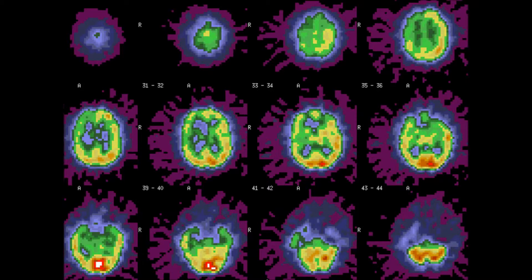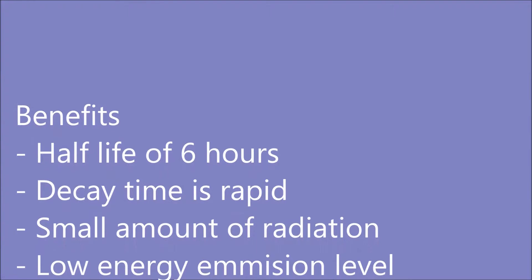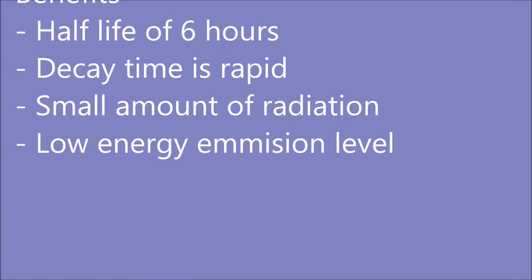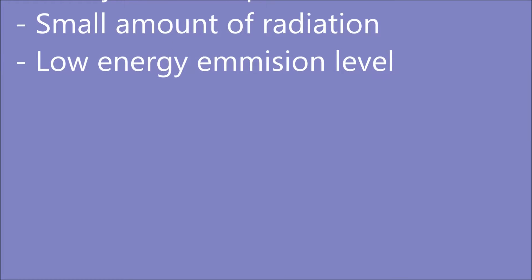There are many benefits of using Technetium 99M. These benefits include its half-life of six hours. The amount of time it takes to decay in the body of the patient is quite rapid, so it doesn't affect the patient with a large amount of radiation. The low energy emission level gives the gamma cameras enough time to locate the issue of the patient.